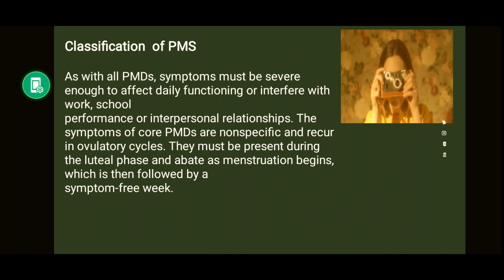There is a classification of PMS. As with all PMDs, symptoms must be severe enough to affect daily functioning or interfere with work, school, and interpersonal relationships. The symptoms of core PMDs are nonspecific and recur in ovulatory cycles. They must be present during the luteal phase and abate as menstruation begins, followed by a symptom-free week.